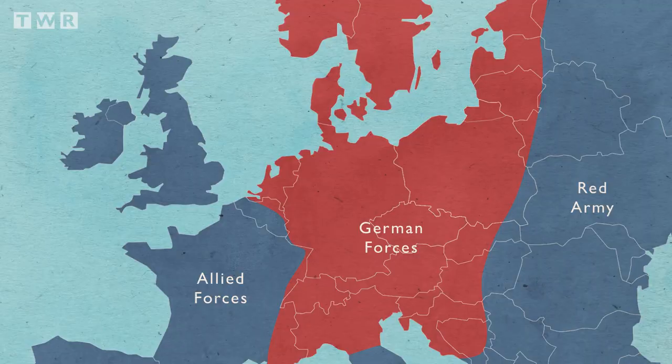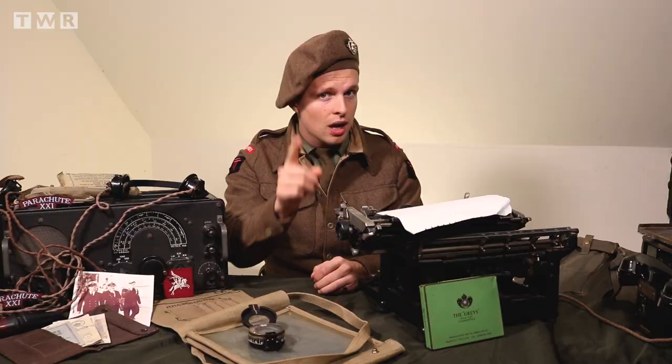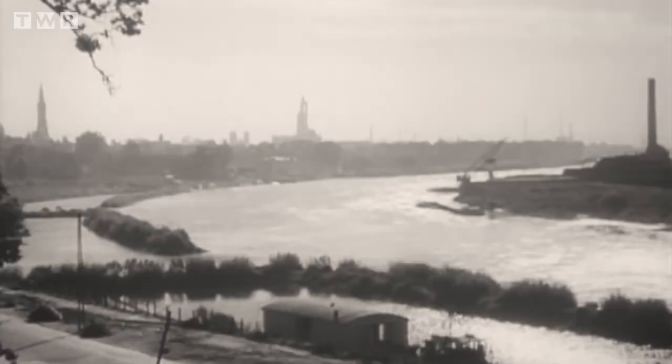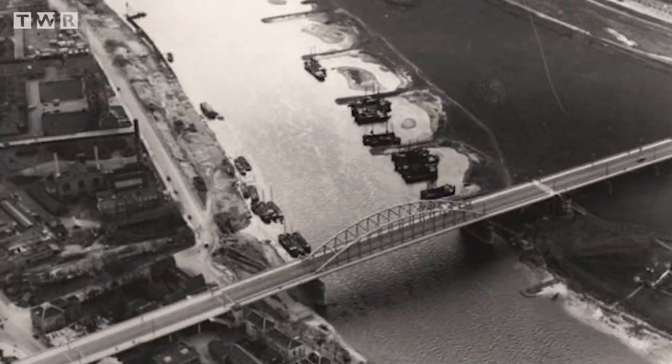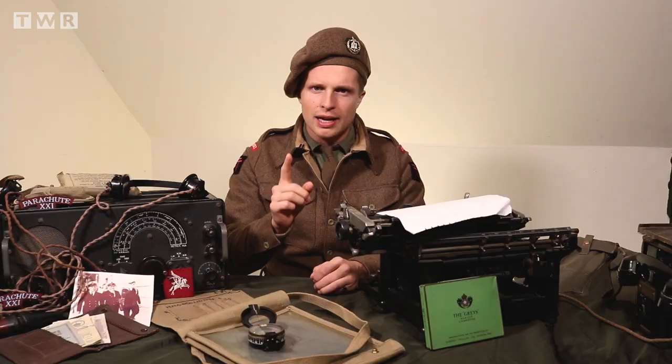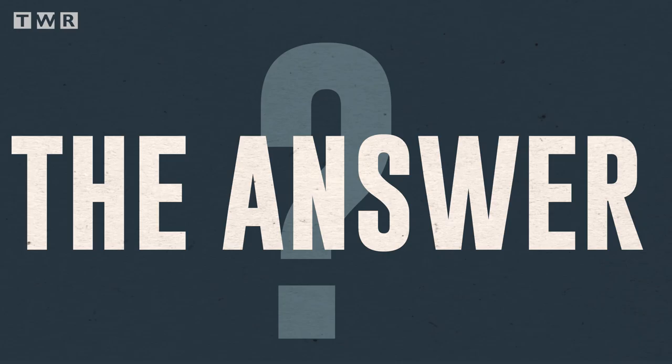Following the Battle of Normandy, the Allies enjoyed three weeks of rapid advance, in which they covered over 250 miles of ground — the fastest advance in military history. Paris was liberated, then Brussels. Next, the industrial German heartland of the Ruhr was in the Allies' sights. However, a vast array of waterways and bridges were in the way.